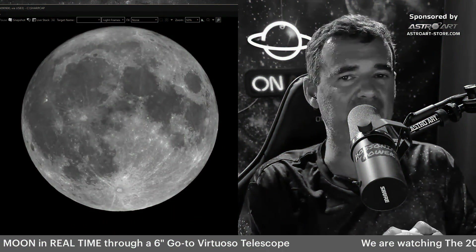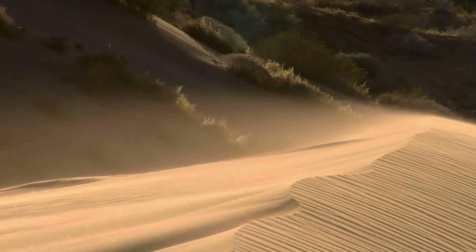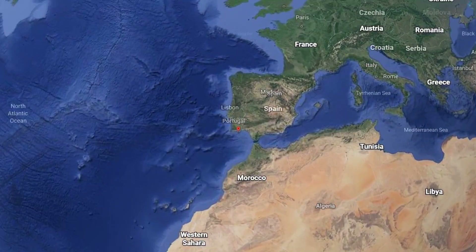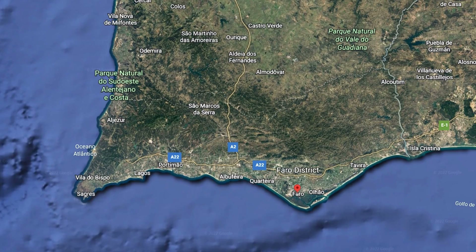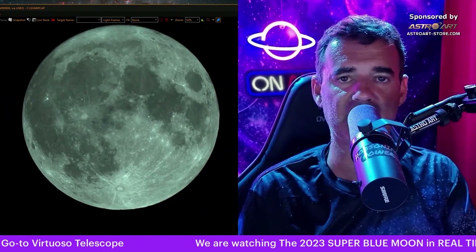Sometimes I have bad atmosphere, bad transparency, because of the dust from the Sahara Desert that reaches the south of Europe. You can see that the moon here fits very well in the telescope and it's super large.